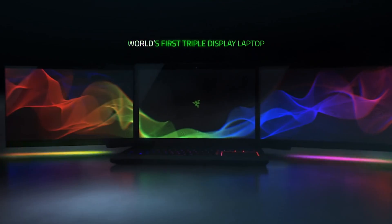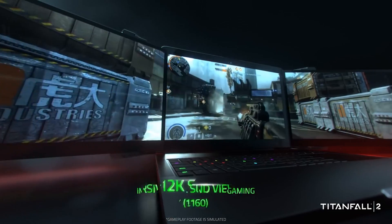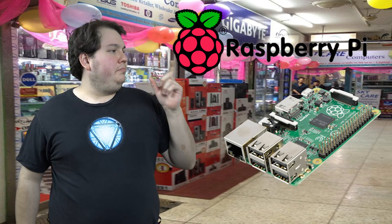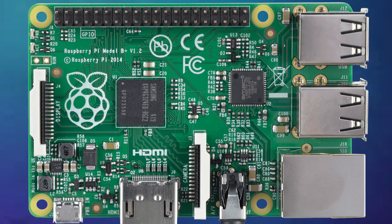Did you know that you can buy a brand new computer for only $35? I'm not quite talking about a desktop or a laptop with all the bells and whistles. I'm talking about the little single computerized board known as the Raspberry Pi, a credit card-shaped device with so many uses that it may actually make your head explode.